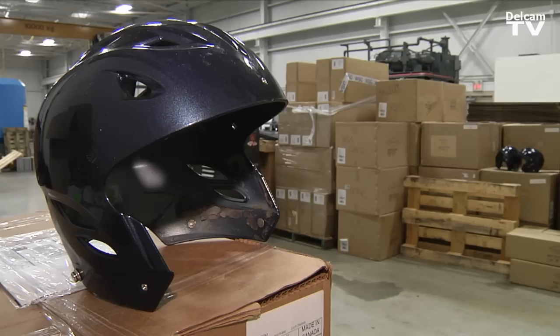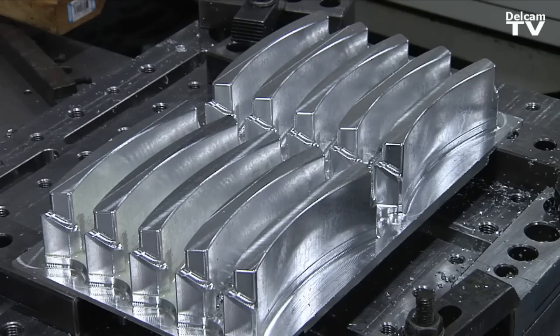We manufacture injection molds for the sporting industry, for automotive, for some of the higher-end vehicles.